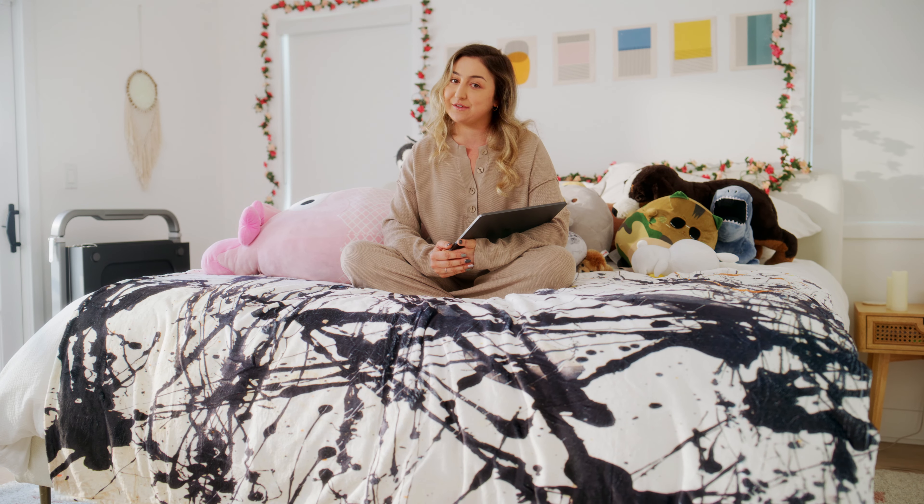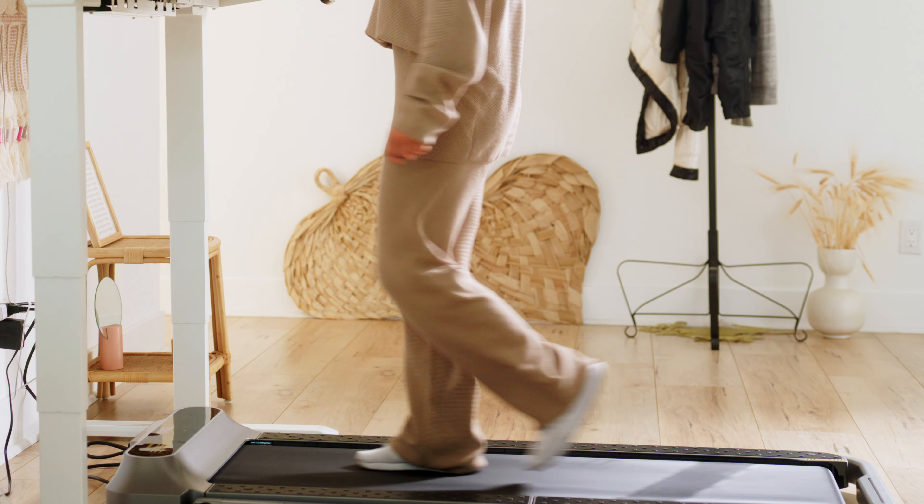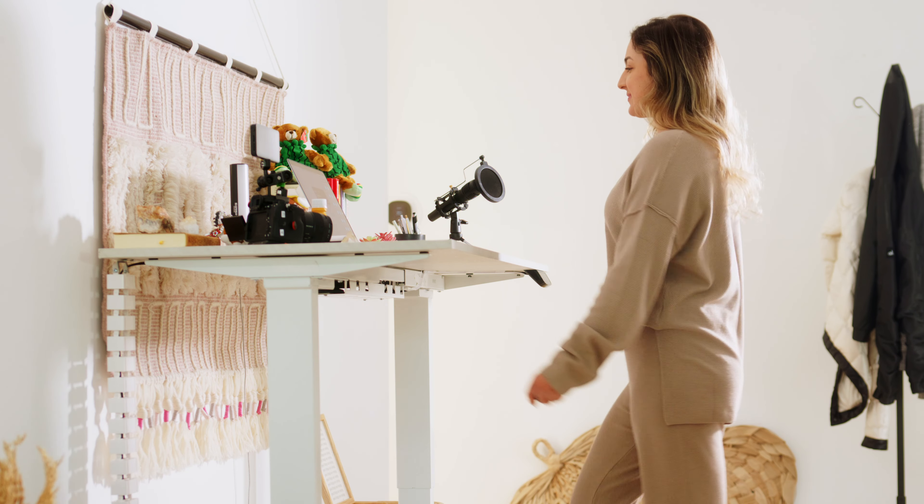After just six months of using the walking pad, I've noticed an 8% loss of body fat and better sleep all around, all thanks to walking a little more.